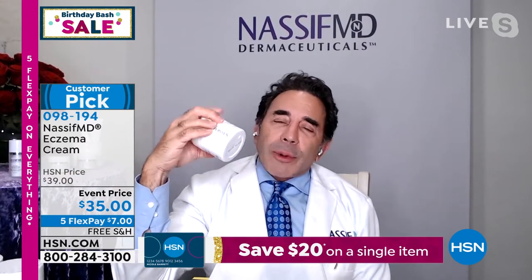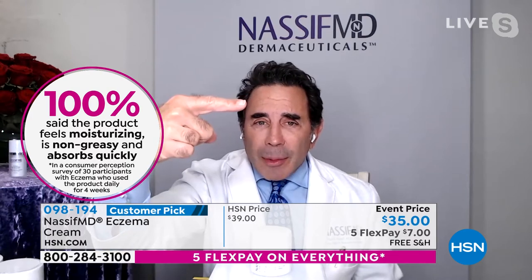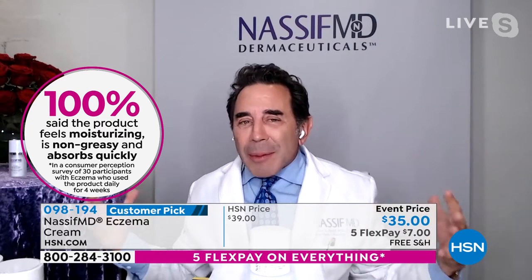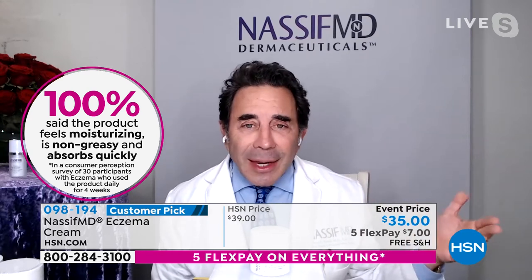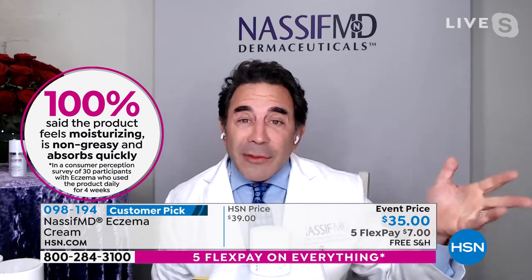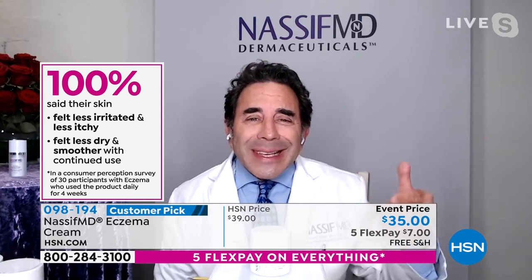The eczema cream really started with my young son who had eczema. I wanted something special for him that was natural and steroid-free, and it took me a long time to put this together. When you look at the box, you're going to see consumer perception studies. When we took different participants and had them try it — when you get anything over 90%, that's 9 out of 10 people — here we have 100%, it's 10 out of 10. We're talking about moisturizing, soothing, and relieving scaly, flaky, itchy skin associated with eczema or other skin irritations.